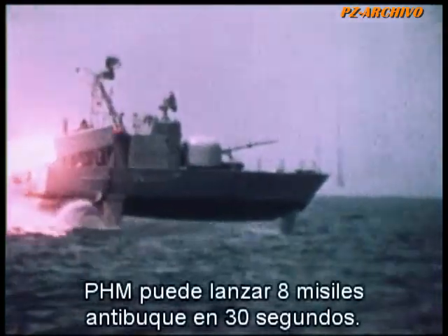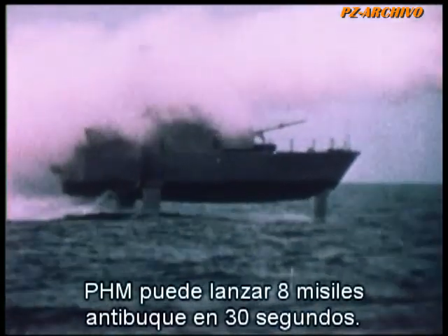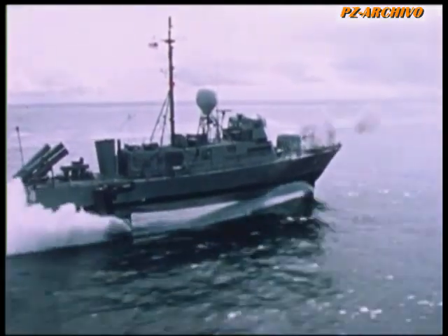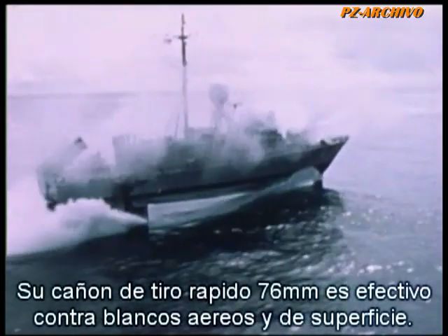PHM can launch a salvo of eight anti-ship missiles in less than 30 seconds. Its 76 millimeter rapid-fire cannon is highly effective against aerial and surface targets.